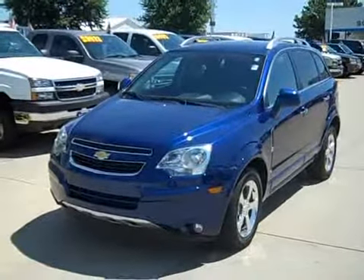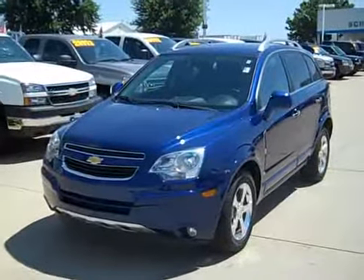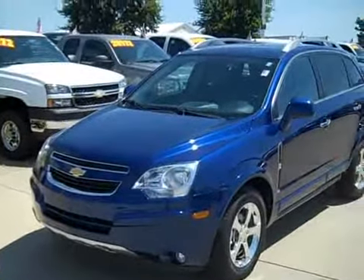Hi everybody. It's Nick here at Shimmer GM in Mendota, Illinois, ShimmerGM.com. Today we're going to check out a 2013 Chevy Captiva LT with 13,000 miles on it.